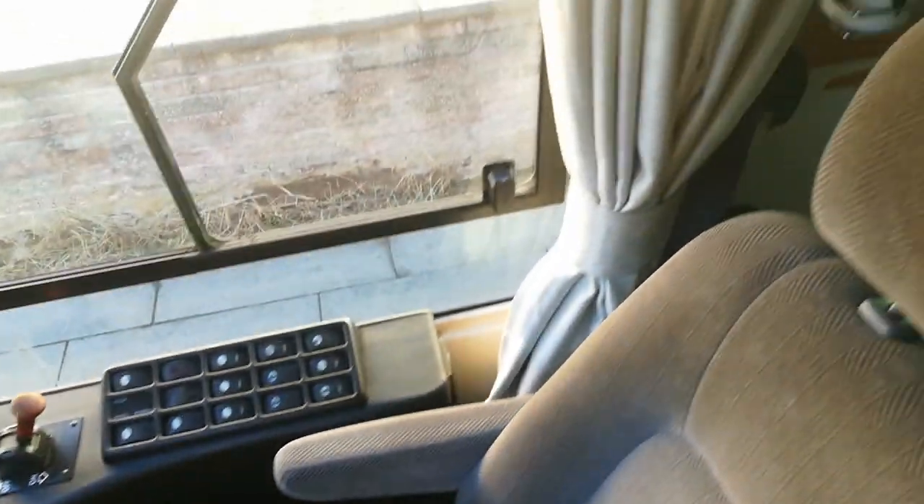Front seat. That step is huge — that's how big that step is, and I'm still not even touching the ceiling with my head.